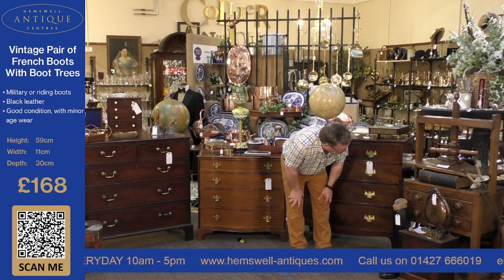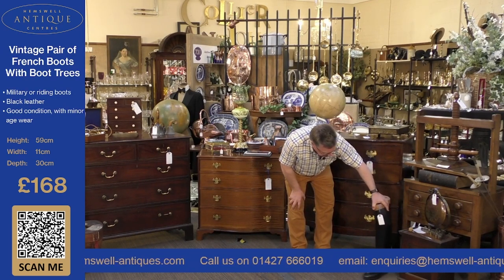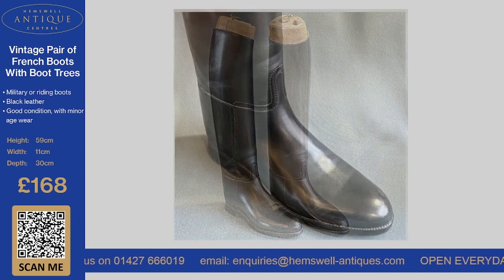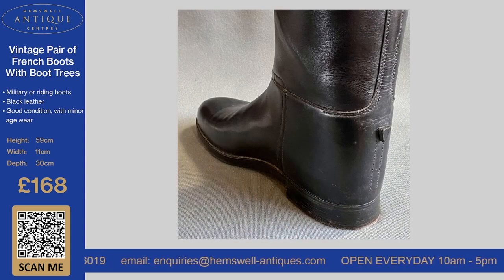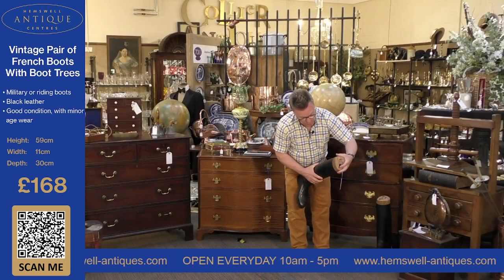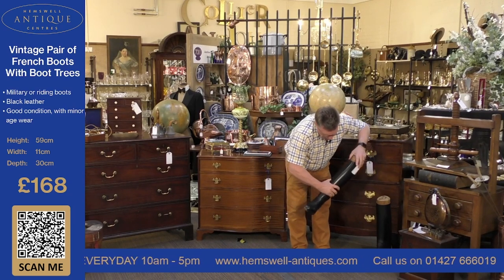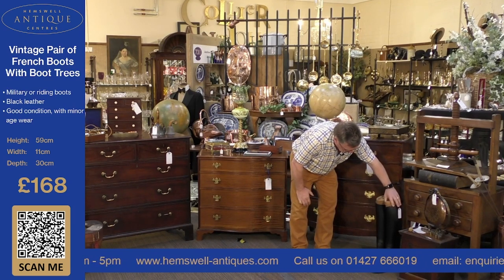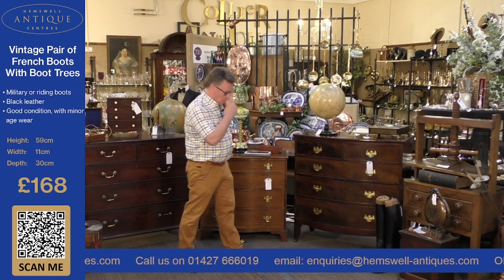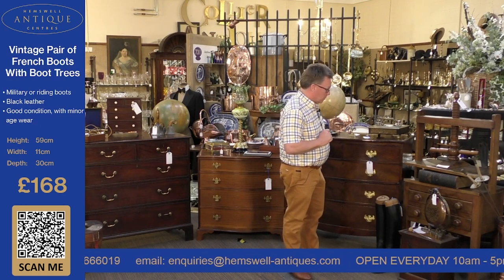The next item is a pair of boots. I spent a lot of time polishing these earlier today. They're size 10 military boots with leather on the bottom and a steel plate, with a wooden tree inside them. They do come out, but I'm not going to pull it out because it takes a lot of putting back in. These are £168 and in really, really nice condition. You can click on the link or scan the QR code on your phone and it will take you straight through to the website where you can purchase them.